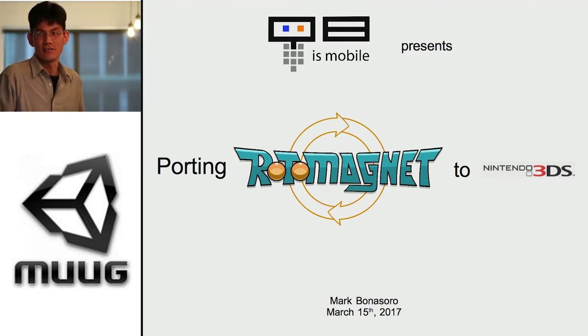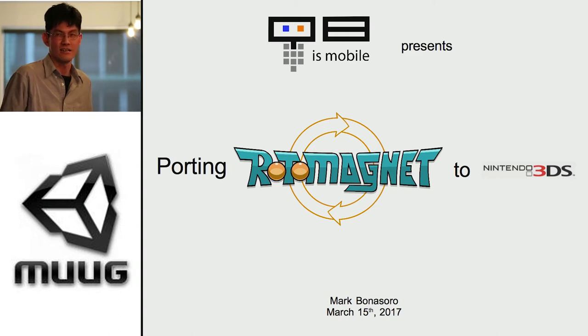Hi everybody. Today I'll be presenting porting Rotomagnet to 3DS. I have a question for any of you guys — have you ever worked on the PlayStation 2? Then you'll understand the problems I'm gonna be facing. Also, iPhone 3 — anybody touched that? Well, I'm just gonna say to the rest of the people who haven't touched anything from 10 years ago to brace yourselves, because it's a lot of work. So without further ado, I'll start.